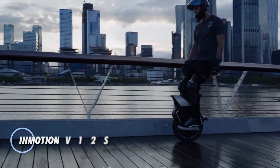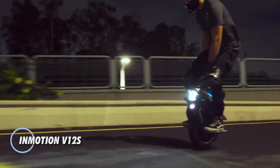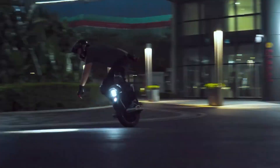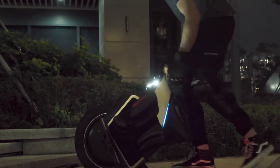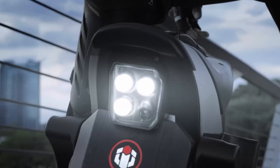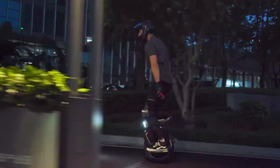The Inmotion V12s is a high-performance electric unicycle built for riders who demand power, comfort, and intelligent features in one sophisticated ride. Equipped with a robust 2,500-watt motor peaking at 6,000 watts, it can tackle inclines up to 45 degrees and hit top speeds near 60 mph. A large 1,440-watt-hour 84V battery delivers an impressive range of up to 60 miles on a single charge, with fast-charging options that reduce downtime to as little as 2 hours.